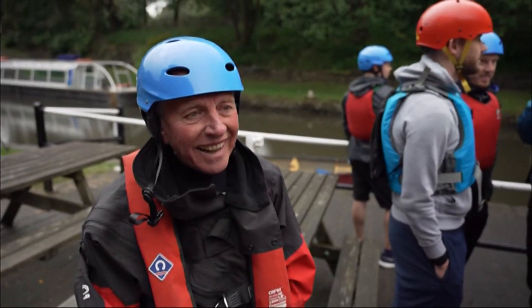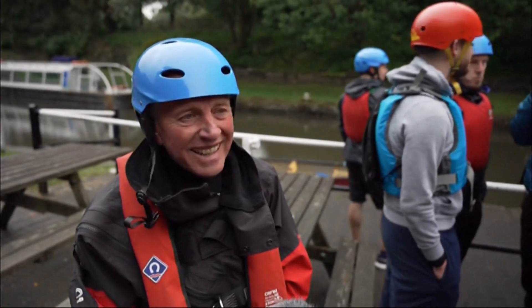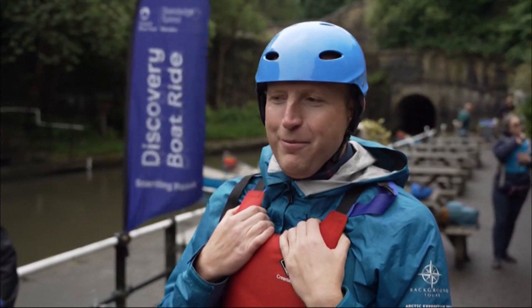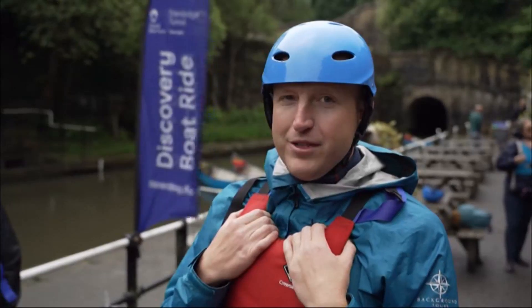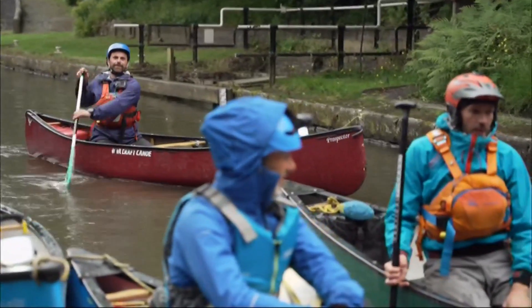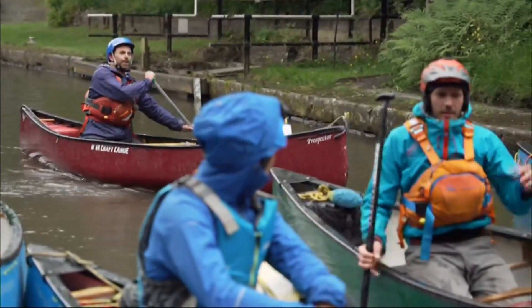What a fabulous opportunity — it's an incredible adventure. Seeing it advertised, we put it in a WhatsApp group, and next thing we know, we're all signed up and ready to go. The Canal and River Trust came up with the idea as a way of funding their waterways. We want to get people to use the waterways in so many different ways — you can walk, take a trip out, cycle, take a narrowboat. This is canoeing, and canoeing through a tunnel is even more exciting than a normal piece of canal.